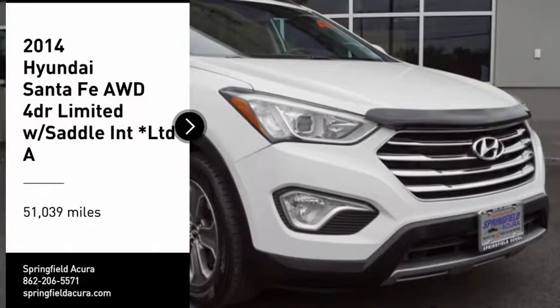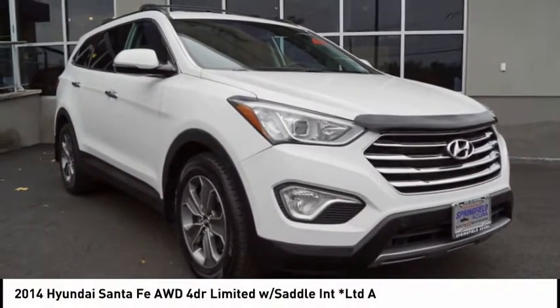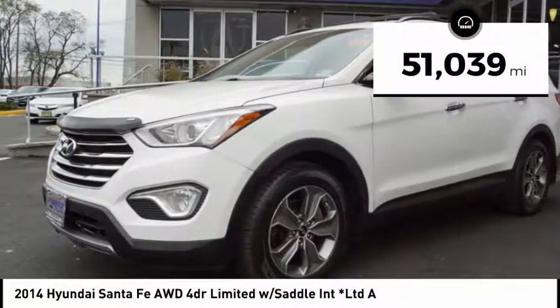You are going to love the 2014 Santa Fe. Style, quality, performance, value — need we say more? This vehicle has less than 55,000 miles.